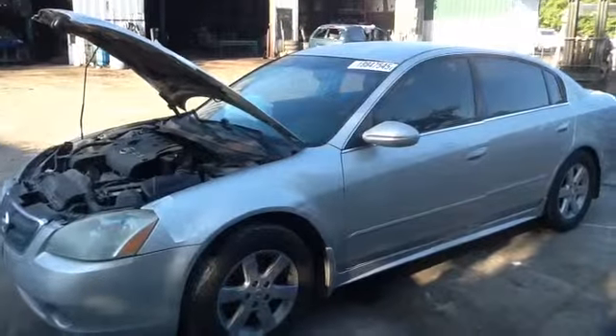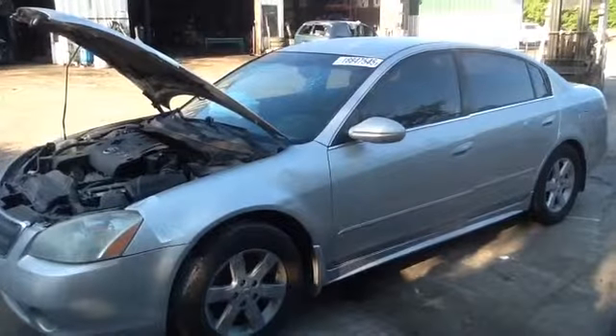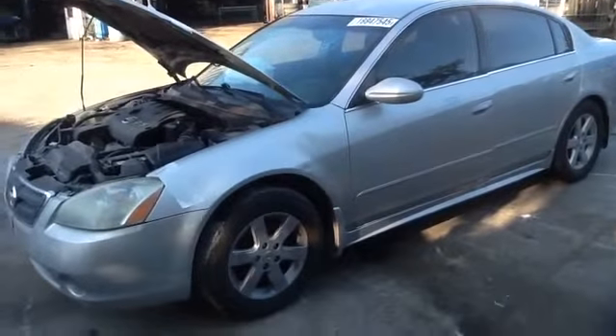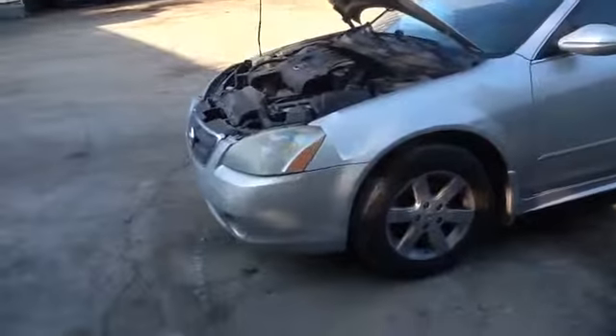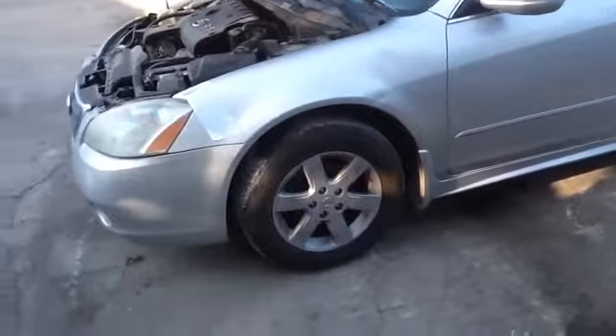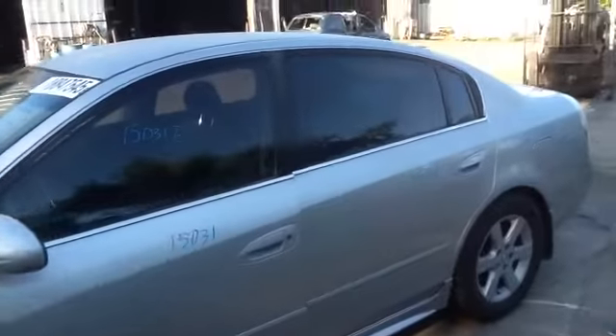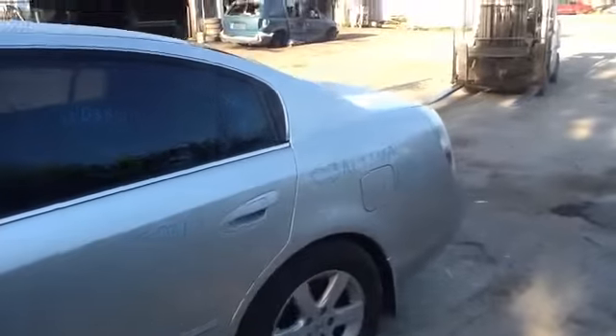We're here with a 2003 Nissan Altima, stock number 15D31 with a 2.5. As you can see here, nice clean driver side headlight, nice set of factory aluminum Altima wheels, nice clean driver side front and rear doors, nice clean quarter panel as well.